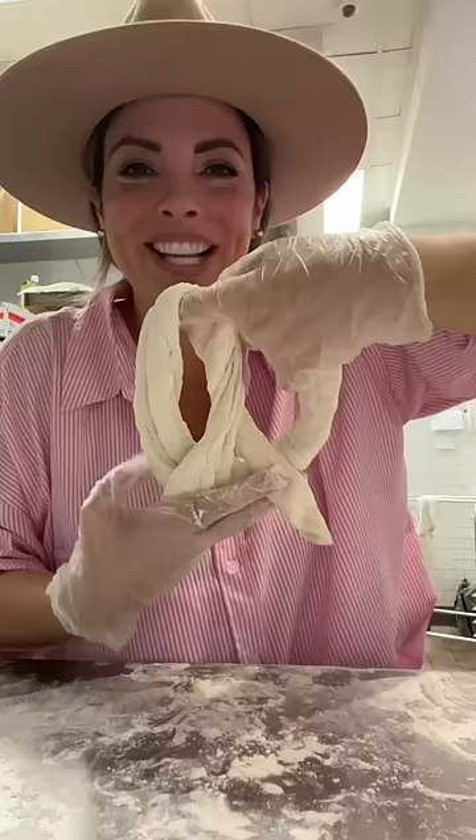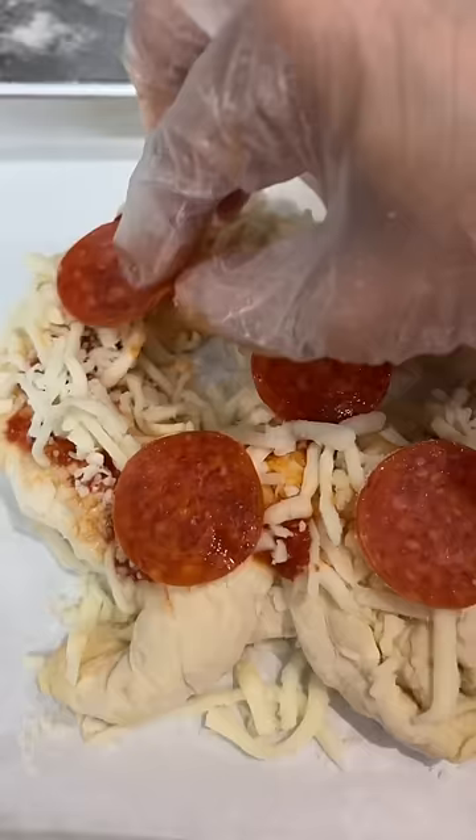So I'm going to try to make her a pizza pretzel. I put some olive oil on top, our house-made pizza sauce, a lot of cheese, and a couple pepperonis.